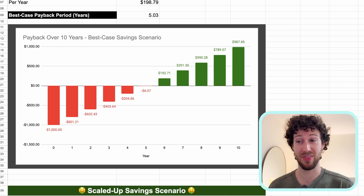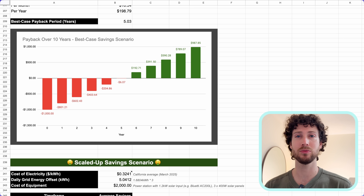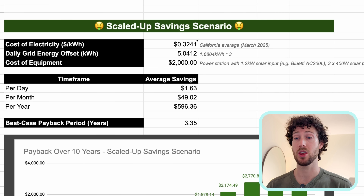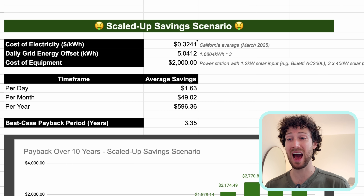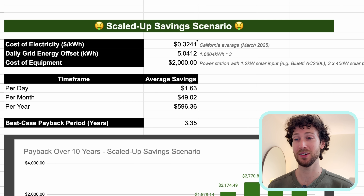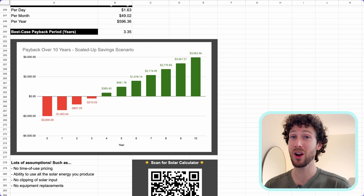If the numbers work out in your favor, you might wonder what happens if you scale this up. Assuming grid energy offset three times as large because you have three times the solar, and a setup cost of around $2,000, your daily average savings could be as high as $1.63 — nearly $50 per month and close to $600 per year — bringing the payback period down to just over three years, with a lot of green by the end of 10 years.